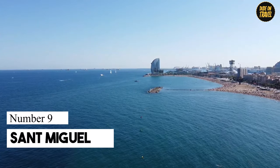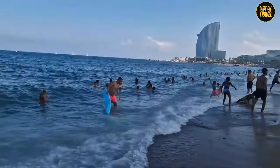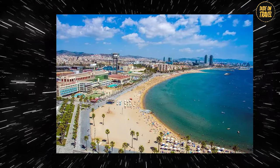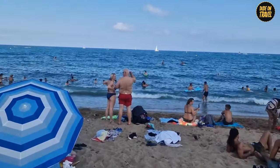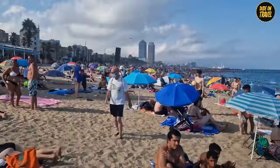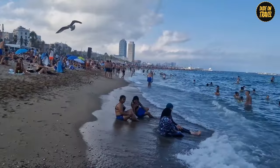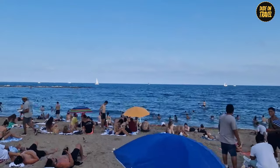Number 9: San Miguel. San Miguel is like that quiet middle child that's secretly everyone's favorite. Wedged between the bustling San Sebastia and Barceloneta, this 420-meter-long blue-flag beauty is the epitome of central convenience with a side of serenity. Think pristine sands, crystal-clear waters, and enough room to swing a beach towel without hitting a fellow sunseeker. But San Miguel's not just about getting your tan on — it's a slice of beach heaven right in the heart of Barcelona, where the Playa del Mar is just a hop, skip, and a jump away.